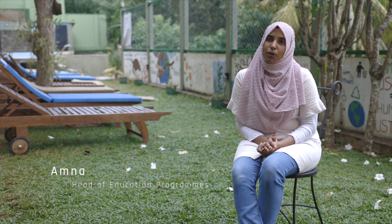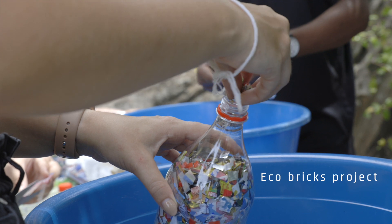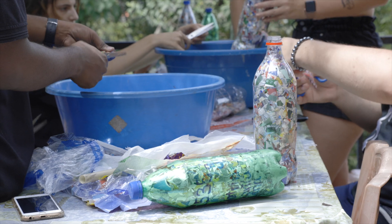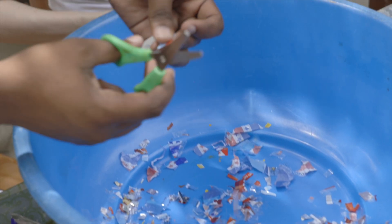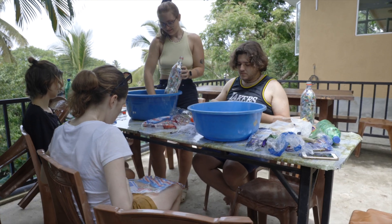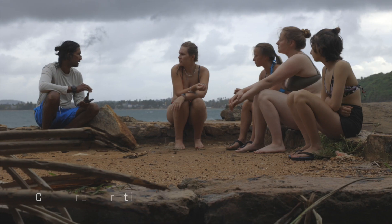We also do ecobrick sessions where we collect all the soft plastics and build ecobricks. This helps reduce the use of soft plastic by reusing and recycling the plastics we find in our garbage.